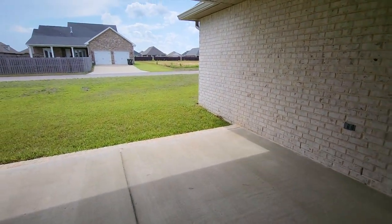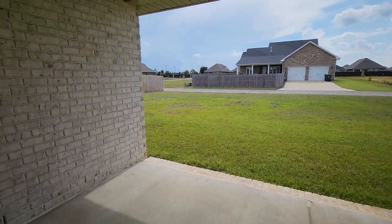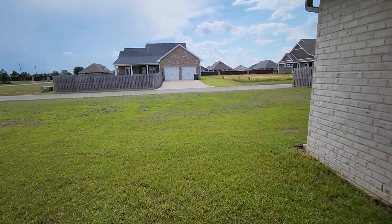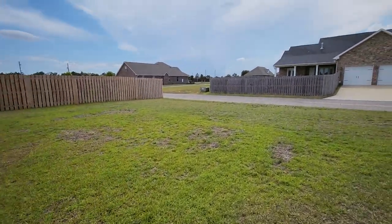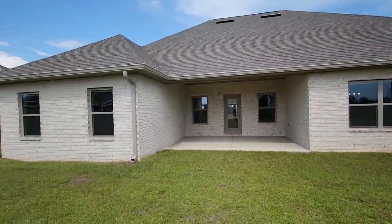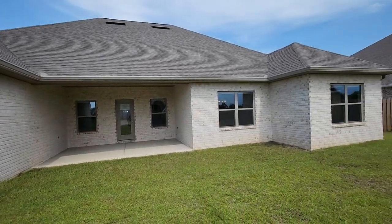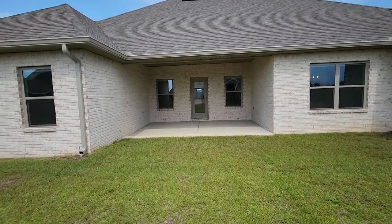And then our backyard. Acreage sitting at .2927, so just under a third of an acre. Covered porch overlooking the backyard. Same brick front and back, generously sized with enough space for the kids or the pups to run. The seller does have a quote on hand to complete the privacy fencing along the back of the property at the alleyway.